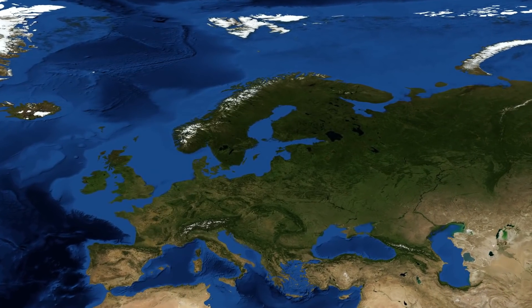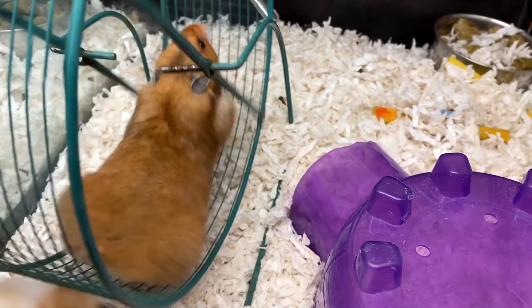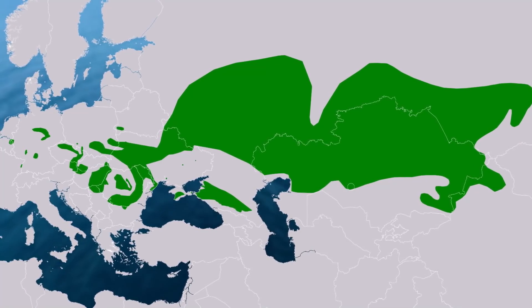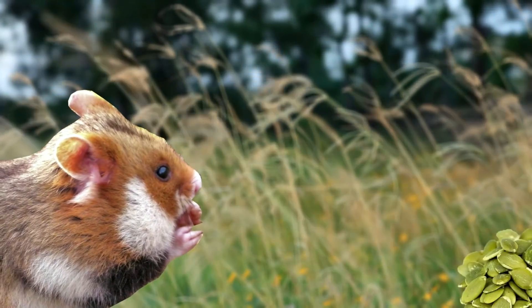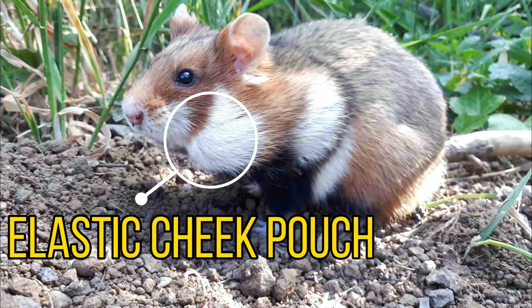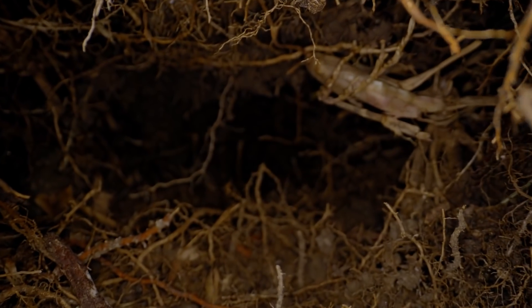For our final species we'll be heading back over to Europe, as we have the European hamster. Hamsters are probably best known as pets, but they are in fact wild animals. They were once found over large areas of Eurasia, showing a preference for farmland and open grasslands. In these areas they are omnivores, and feed on a variety of seeds, insects, root vegetables and grasses. They famously have the ability to store food in their elastic cheek pouches, and then store this food underground.